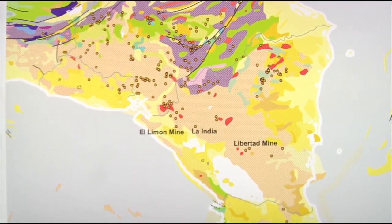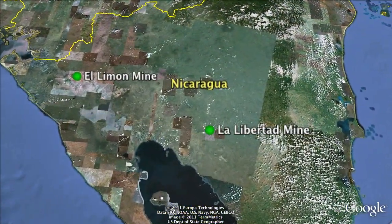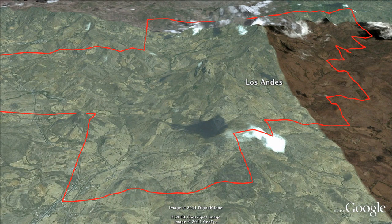Casagol has acquired the Los Andes property between B2 Gold's high-grade El Limon and La Libertad gold mines. But Los Andes is different geologically. So what is Los Andes, and what do we hope to discover?